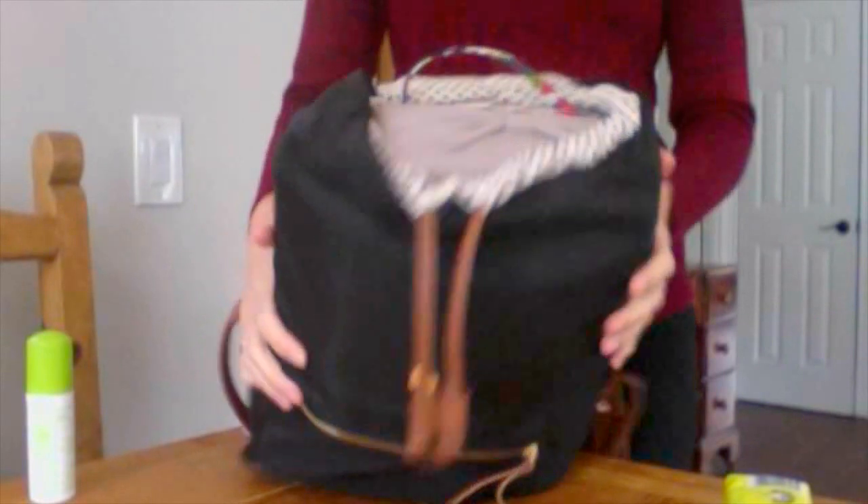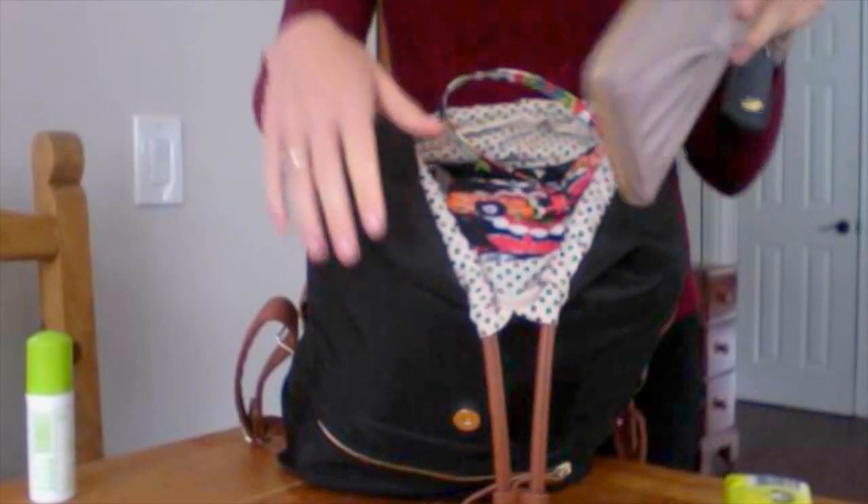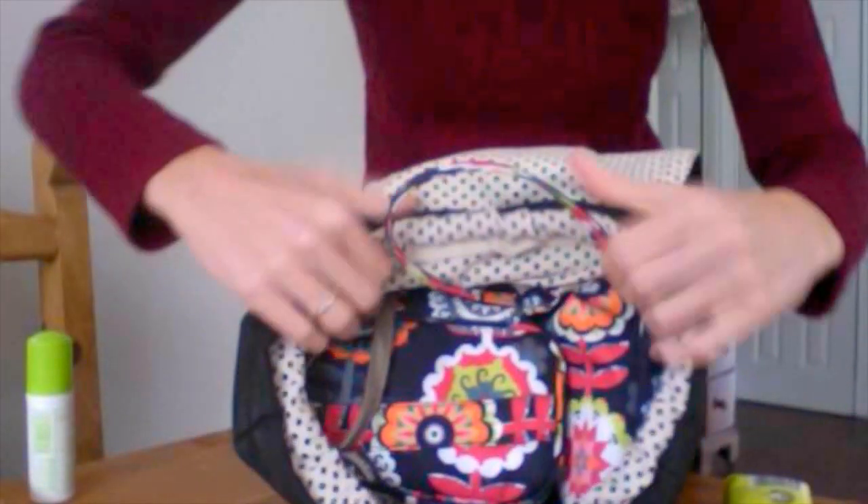When I open it up I have my wallet on the top — this is just from Target — and then I have my key attached to the wristlet portion, so I can just grab this and run into the store with my daughter really quick. My phone actually fits really well inside here too.